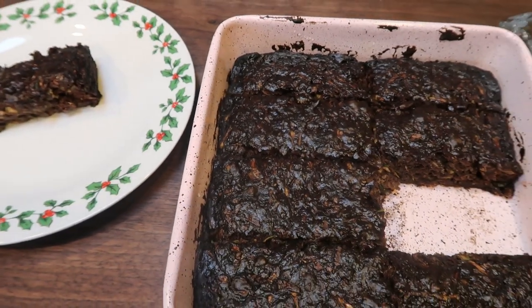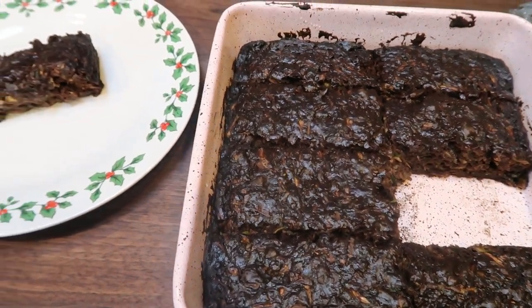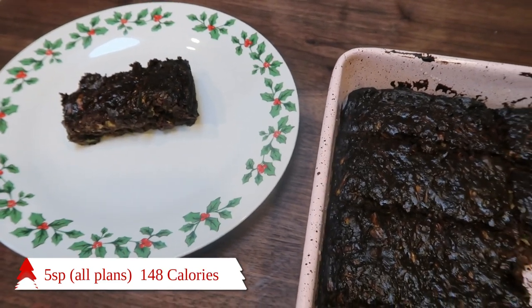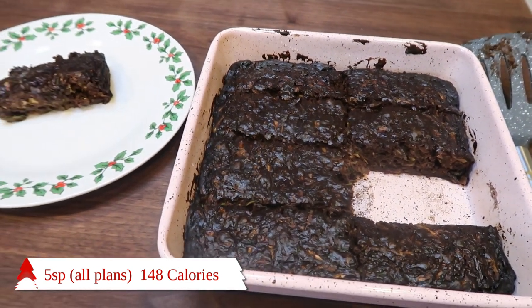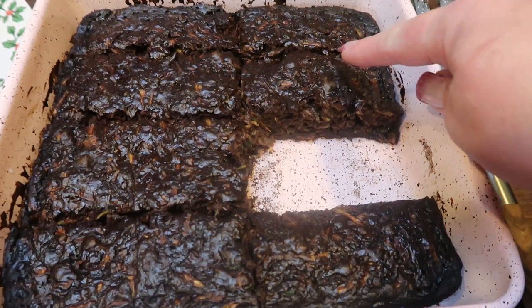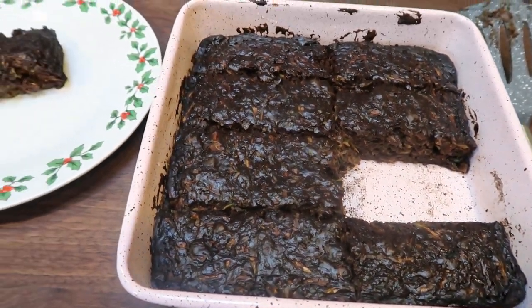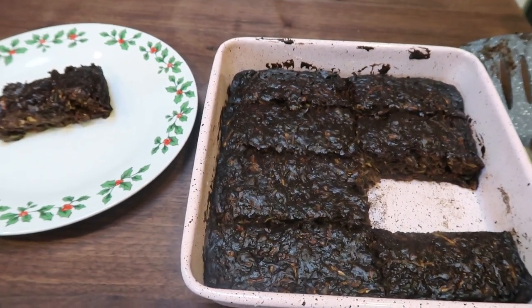One eighth of the brownie pan is only five points. This entire brownie slash slice of cake — it's that big — is only five points on all plans. Each brownie is 148 calories. Now if this brownie is too big for you, you can cut each one in half and make 16 brownies and they would only be three smart points a piece. So whatever your preference is — go big or go home in my opinion.